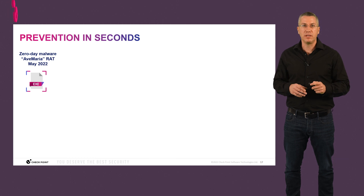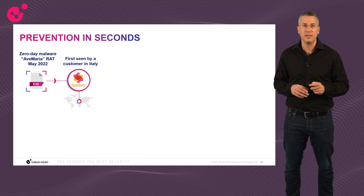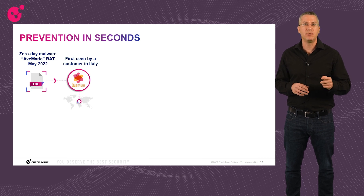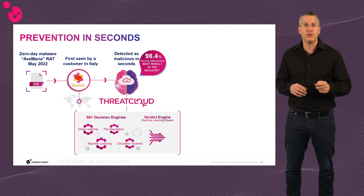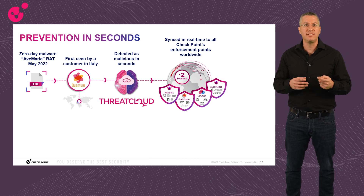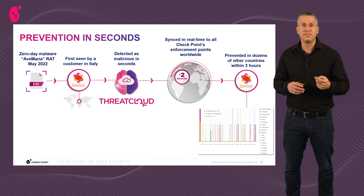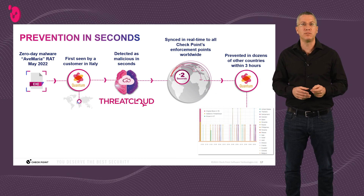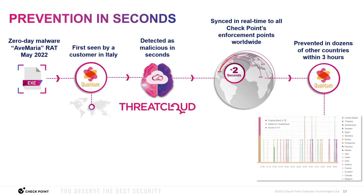An actual example: an Yves Maria RAT was first seen by a Quantum gateway in Italy in May last year. ThreatCloud, with its 30-plus AI engines, detected it as malicious in seconds, and the gateway prevented it from running. It was then synced in seconds to any enforcement point worldwide. From our data lake, you can see its propagation to dozens of countries within three hours from its first appearance in Italy — and this is just one zero-day sample, where we see millions in ThreatCloud every day.